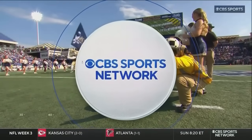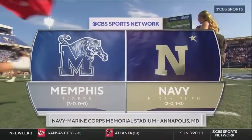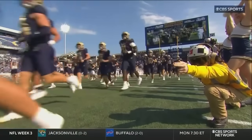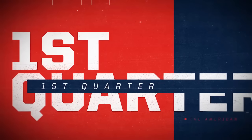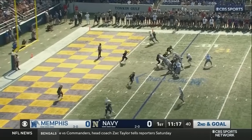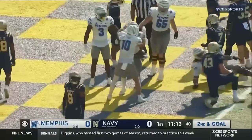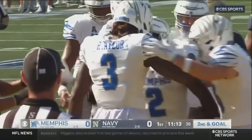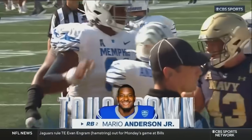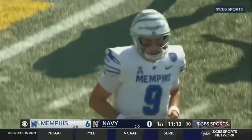The preseason favorite Memphis Tigers are 3-0 on the road against the 2-0 Navy Midshipmen from Navy Marine Corps Memorial Stadium. On second and goal, Hennigan leads it, hands off — touchdown Memphis! Mario Anderson Jr. in for the rushing touchdown. The Tigers get the short field, beginning at the 35, and an opening drive touchdown for undefeated Memphis.